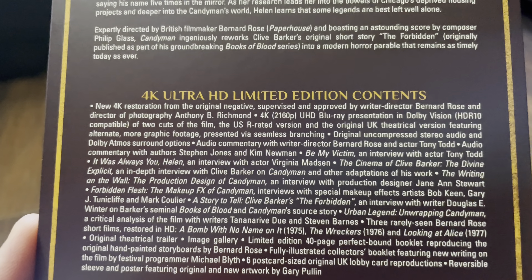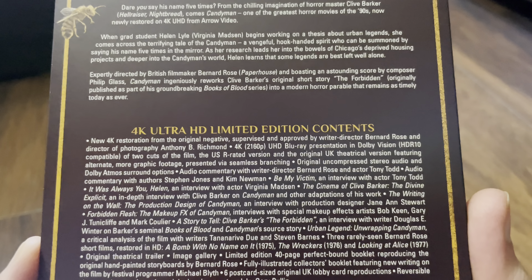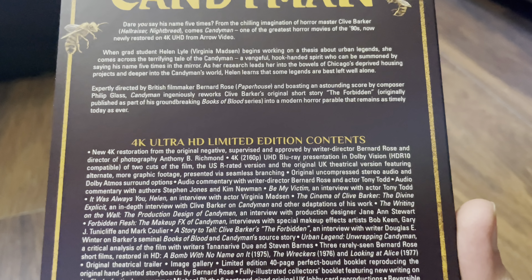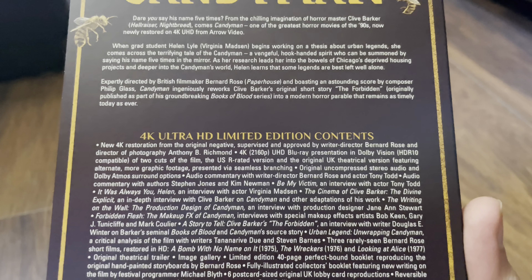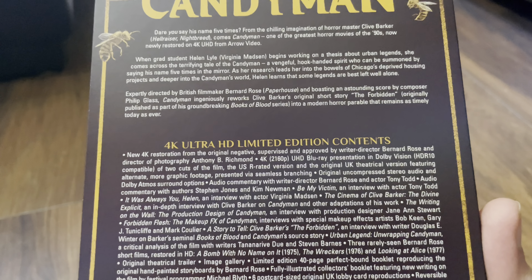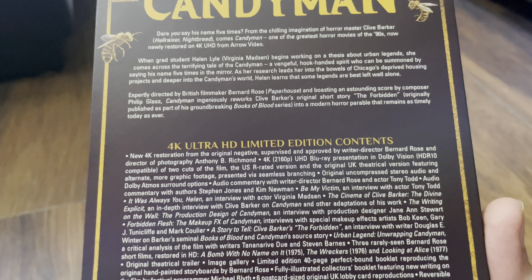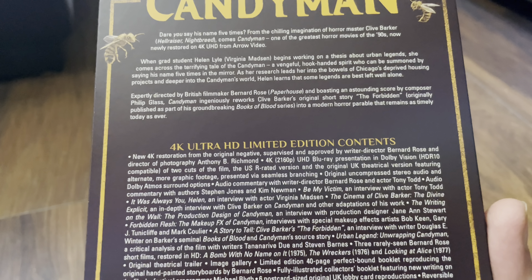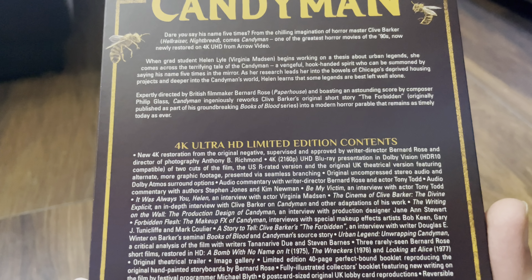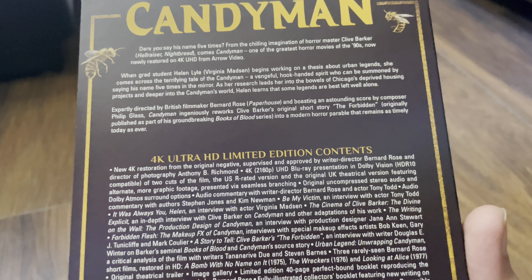This is what we're getting in this release: a 4K restoration from the original negative, supervised and approved by the writer-director Bernard Rose and the director of photography Anthony B. Richmond. It's a 4K presentation in Dolby Vision and HDR10 compatible, and there are two cuts of the film — the US R-rated version and the original UK theatrical version featuring alternate, more graphic footage, presented via seamless branching.